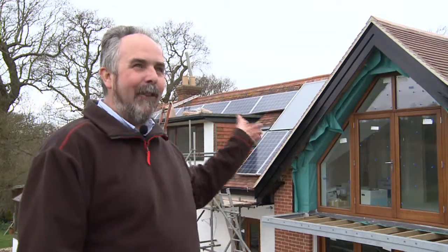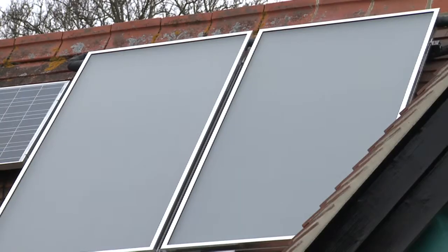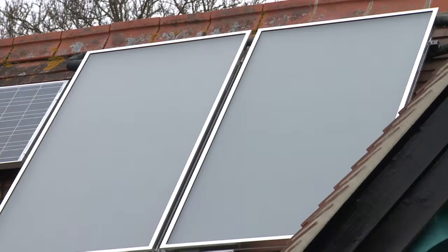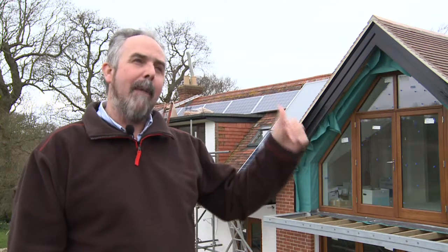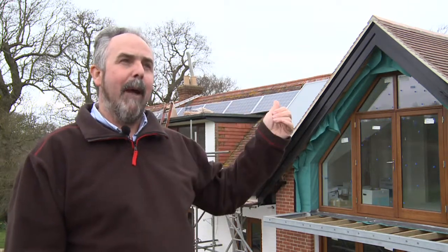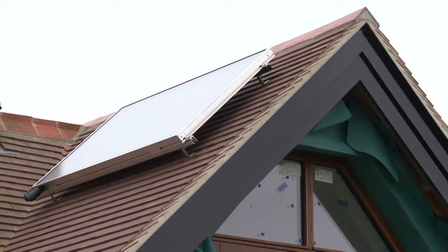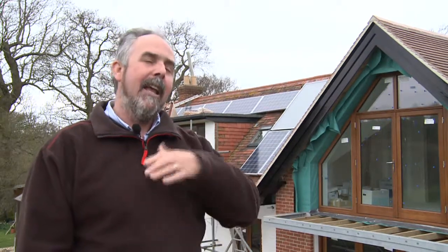Behind us you can see the solar thermal installation — the big panels on the roof. They've been strategically placed: there's two there and one on a west-facing roof, and they catch the sun from about nine in the morning through till about five. Then the subsequent panel picks up the tail end of the day — it still gets light until about eight o'clock at night. They work independent of one another, so you can have one that's in shade and the other in light and they will still contribute as a whole.